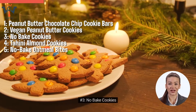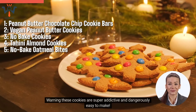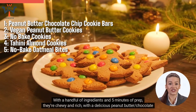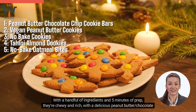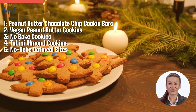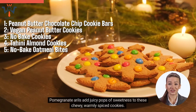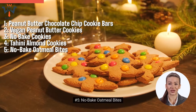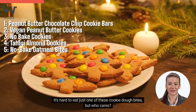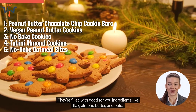Number 3: No-Bake Cookies. Warning — these cookies are super addictive and dangerously easy to make. With a handful of ingredients and 5 minutes of prep, they're chewy and rich, with a delicious peanut butter and chocolate flavor. Number 4: Tahini Almond Cookies. Pomegranate arils add juicy pops of sweetness to these chewy, warmly spiced cookies. Number 5: No-Bake Oatmeal Bites. It's hard to eat just one of these cookie dough bites, but who cares? They're filled with good-for-you ingredients like flax, almond butter, and oats.